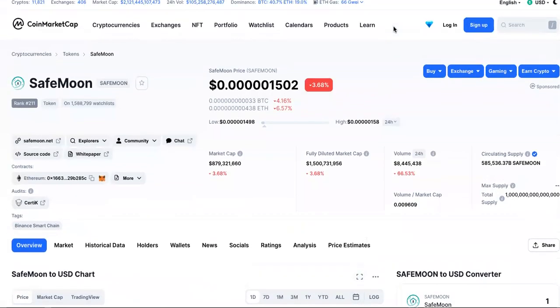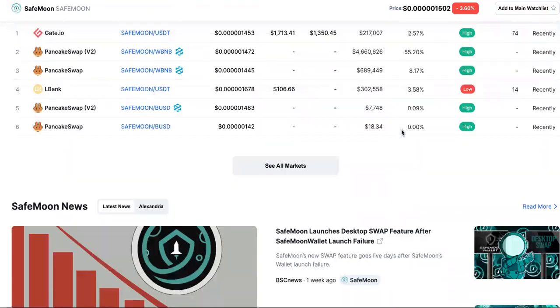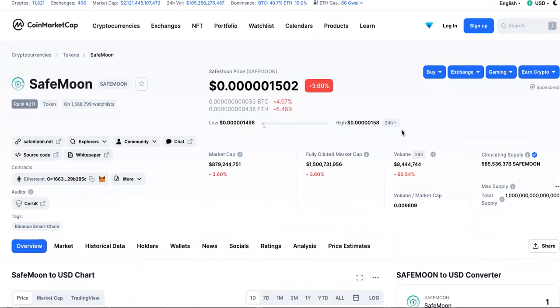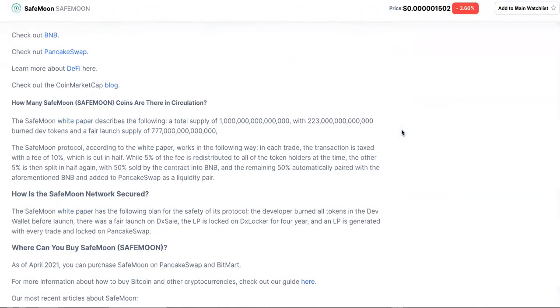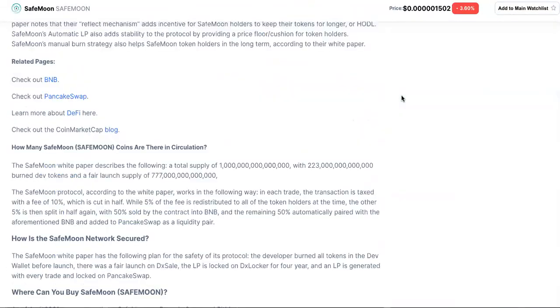You guys know if you follow my channel that I'm all about usage and holding. Usage cases and holding — that's how you make the money in cryptocurrency or any investment, period. Holding long-term and usage, that's all that matters. Now, there's a lot of you guys that just trade and swap, trade and swap, and that's how you make your daily income.